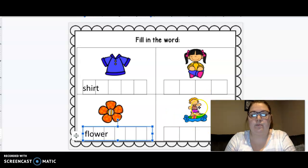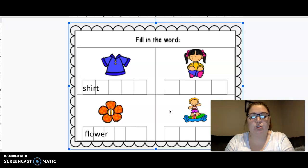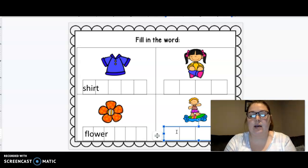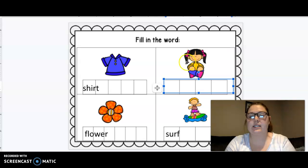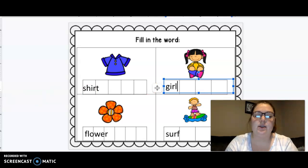Let's look at this picture. What is the boy doing in this picture? He is surfing. So we're going to do surf. Let's tap it — s, ur, f. Spell it: s, u-r, and our last sound is f. Surf. Our last picture is a girl. Let's tap it — g, ir, l. What says g? G. I-r. And last sound — l. Girl. Nice work.